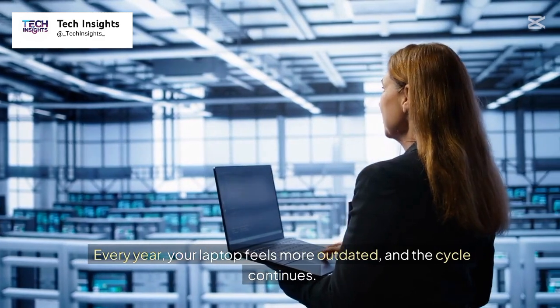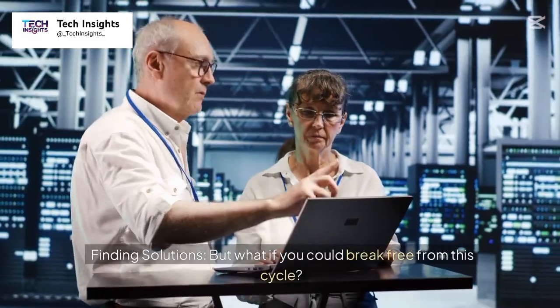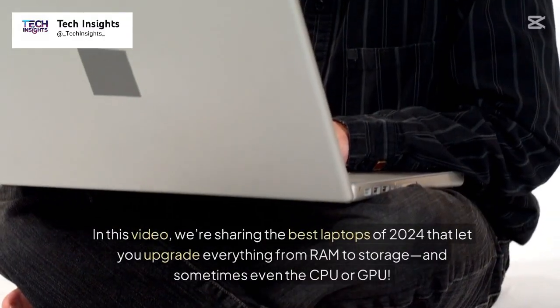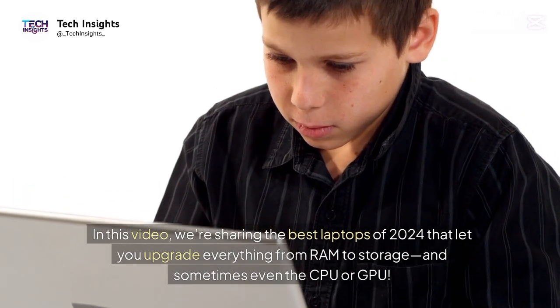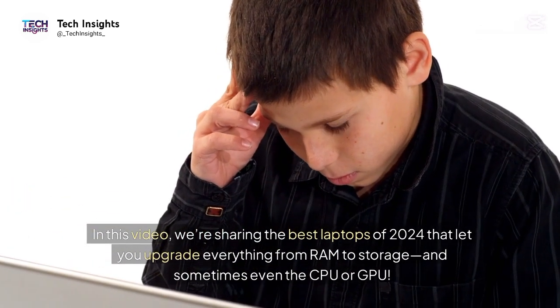Every year, your laptop feels more outdated and the cycle continues. But what if you could break free from this cycle? In this video, we're sharing the best laptops of 2024 that let you upgrade everything from RAM to storage, and sometimes even the CPU or GPU.